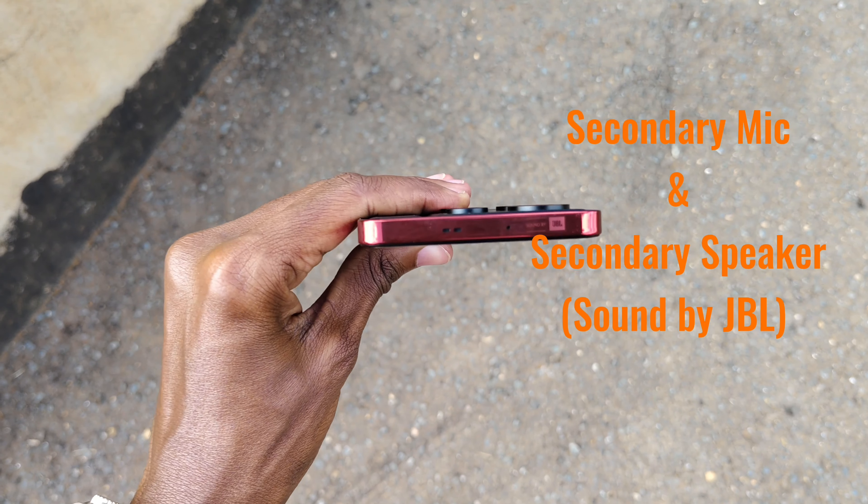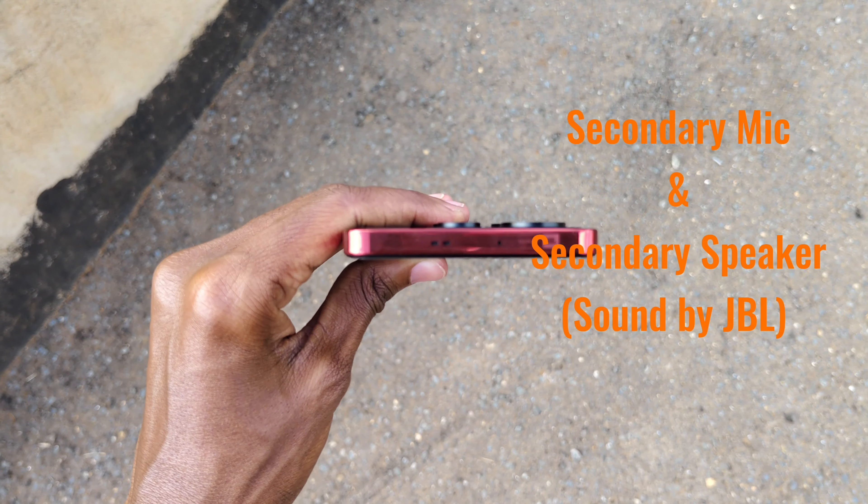At the top is the secondary microphone and the secondary speaker, with printed text that reads "Sound by JBL."